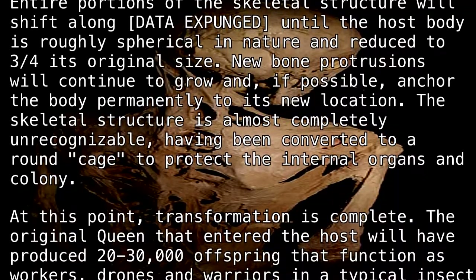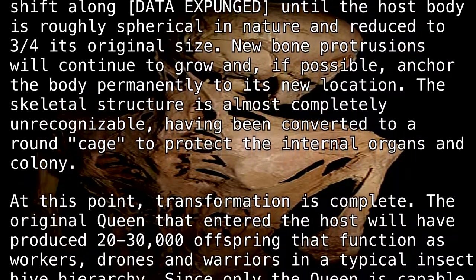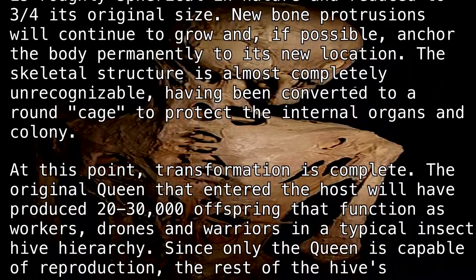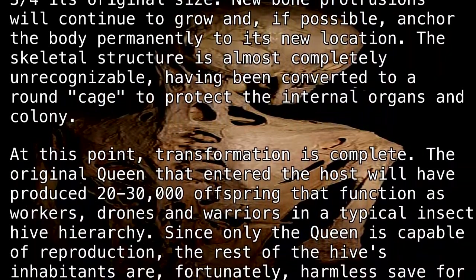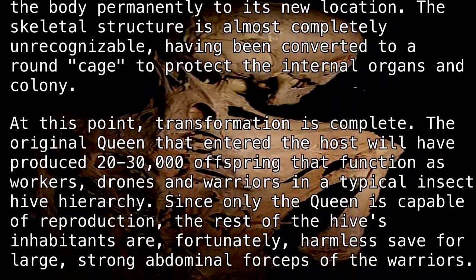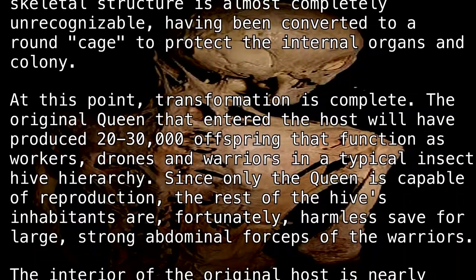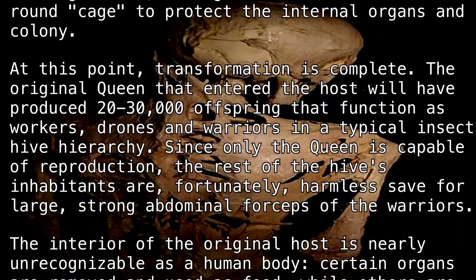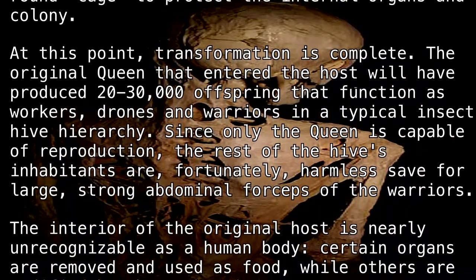The original queen that entered the host will have produced 20,000 to 30,000 offspring that function as workers, drones, and warriors in a typical insect hive hierarchy. Since only the queen is capable of reproduction, the rest of the hive's inhabitants are, fortunately, harmless, save for the large, strong abdominal forceps of the warriors.